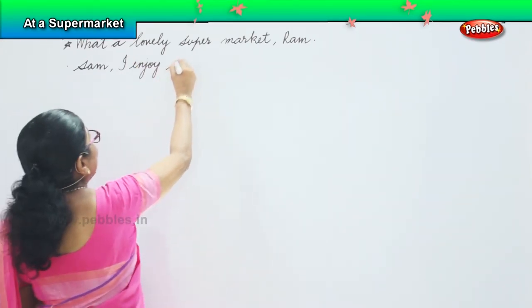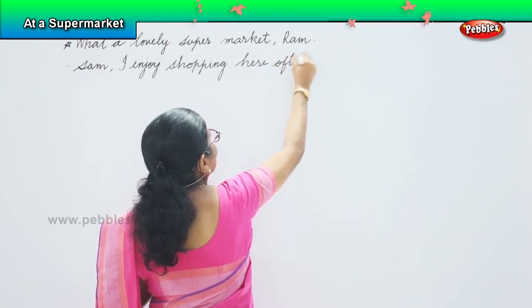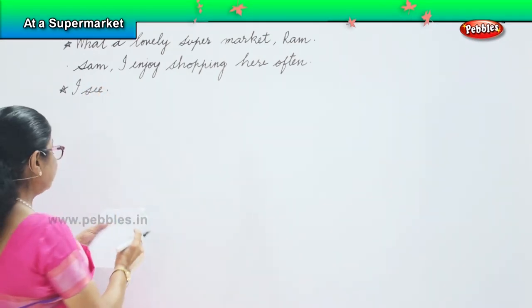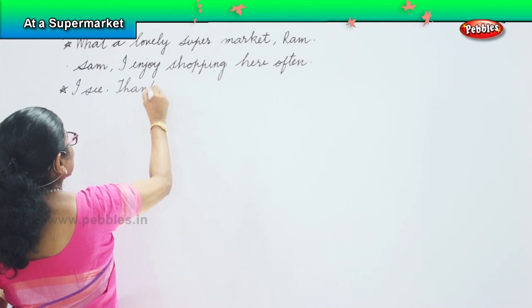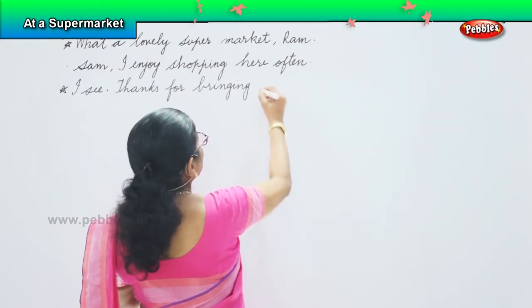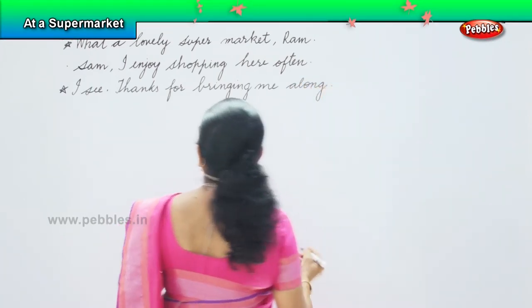Sam says: 'I enjoy shopping here often.' Ram replies: 'I see. Thanks for bringing me along.'